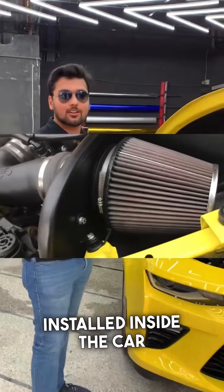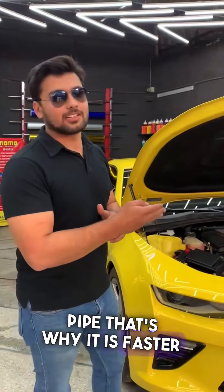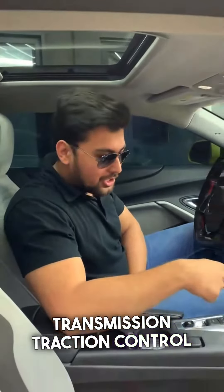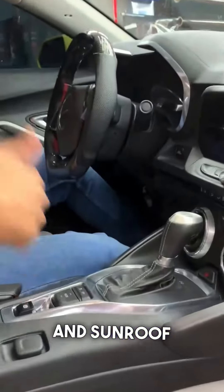We have headers installed on this car as well. This car has an 8-speed transmission, traction control, 4 different driving modes, and a sunroof.